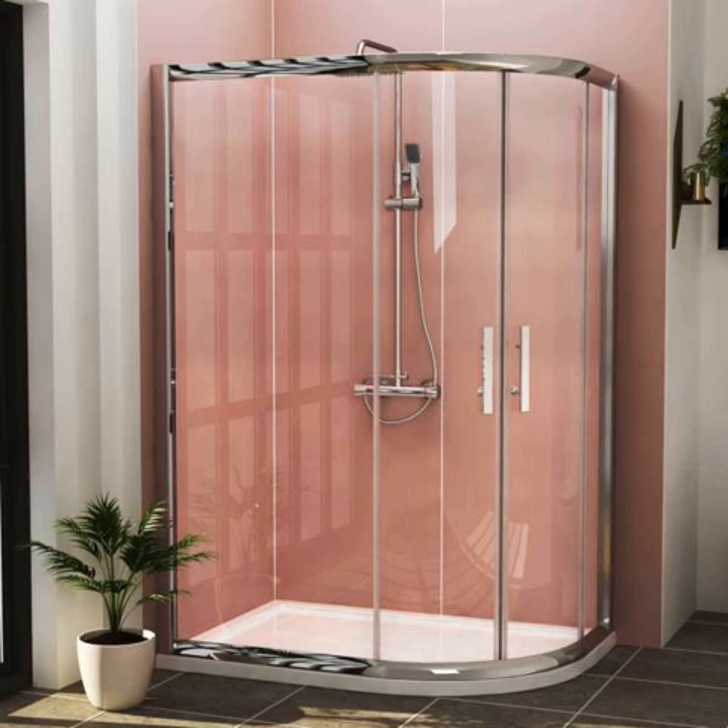There are many types of enclosures available in the market nowadays and you should check each one for a better decision. Today in this article we're going to discuss a type of shower enclosure that is in high demand due to its chic look. Yes, we're talking about offset cubicles, and in the rundown we'll try to explain every possible detail we can about this enclosure.